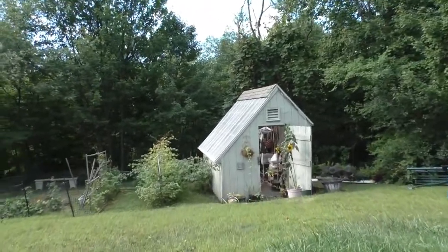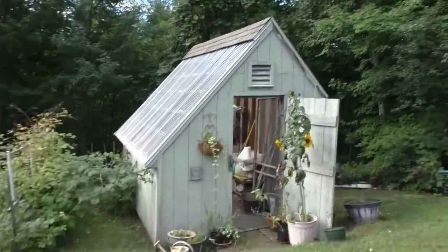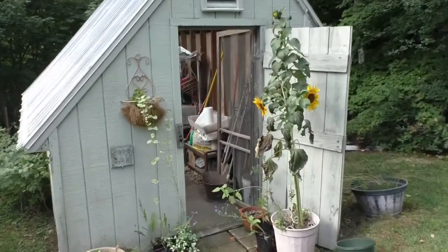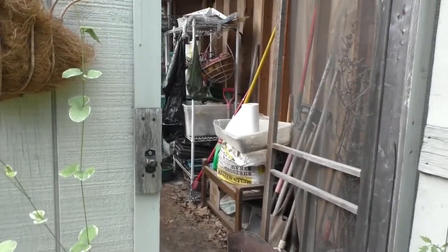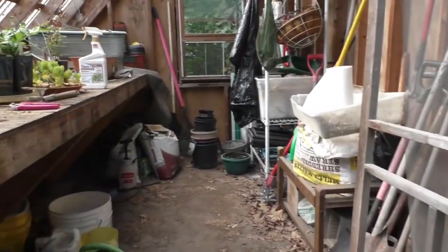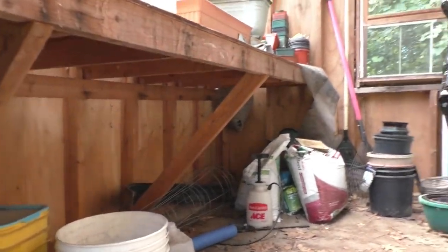On this blessed day, we are here to witness a bee's nest in high freaking HD. Alright, I'm getting a good shot here. Alright, here we go.